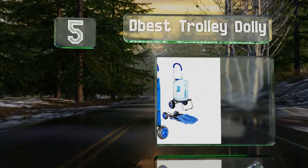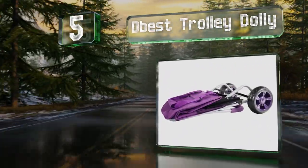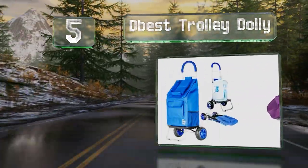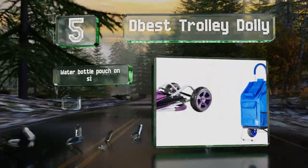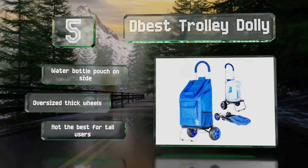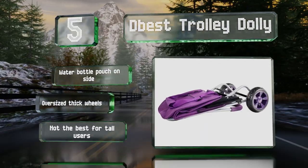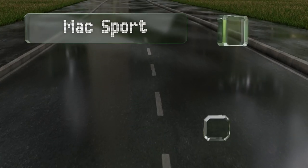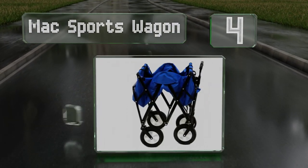Halfway up our list at number five, the DBest Trolley Dolly can be used as a hand truck for heavy items like a case of soda or beer, or you can load your shopping into its tough polyester bag for safekeeping through almost any weather. It has a water bottle pouch on the side and oversized thick wheels, but this one's not the best for tall users.